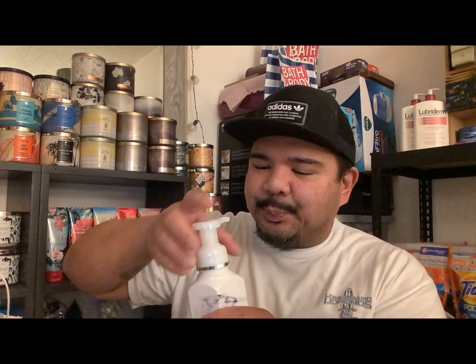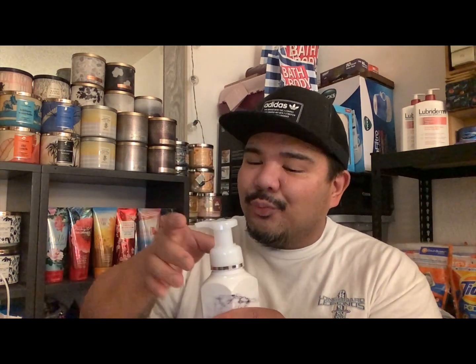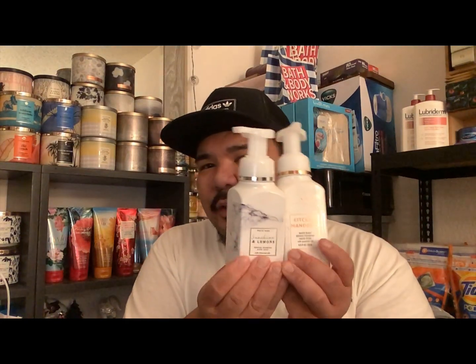When you go to Bath and Body Works, you get a sense of what kind of scent you're looking for, and it only takes one note to start grabbing pretty similar scents. Remember that Kitchen Mandarin? That's why I ended up getting this one too — it's called Sunshine and Lemons, very citrusy. The notes are yuzu, grapefruit, and sunrise. They go together — they could be close cousins. So far three hand soaps and they're all towards kitchen. I'm envisioning them all in the kitchen, though you could use them in the bathroom too.